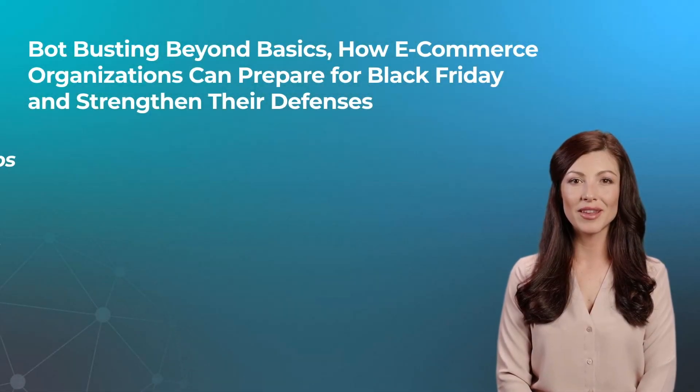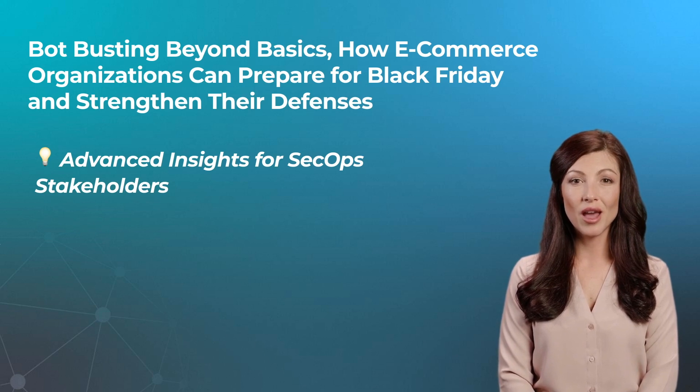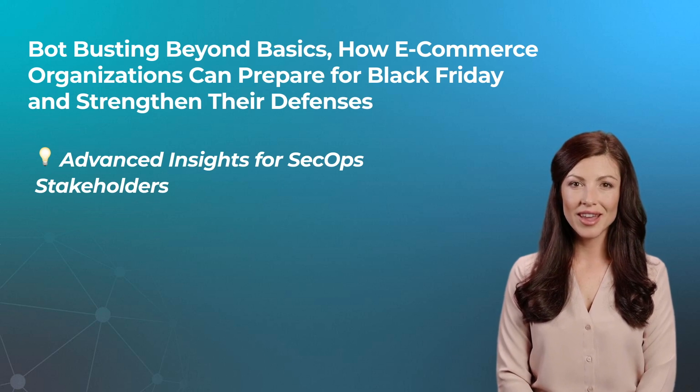Welcome to Bot Busting Beyond Basics, advanced insights for SecOps stakeholders — a series where we give you an unfiltered, beyond-the-fluff view of the processes and technologies DataDome uses to protect its customers from bad bots and online fraud. I'm your host Jane, a combination of human and automation — you can consider me a good bot.